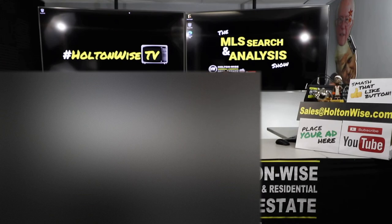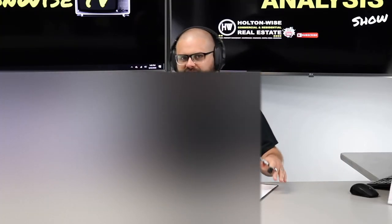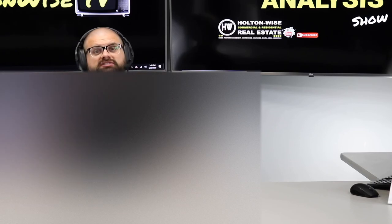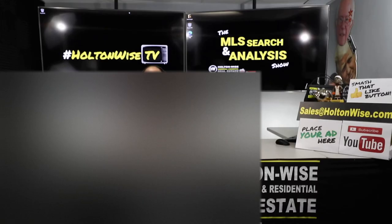Our products and services cover everything from top to bottom. You could literally make one call to our team and we could handle everything on your behalf. We're an a la carte service — all of our products and services are available on an a la carte basis. And one of our products is this particular show, the MLS Search and Analysis Show.